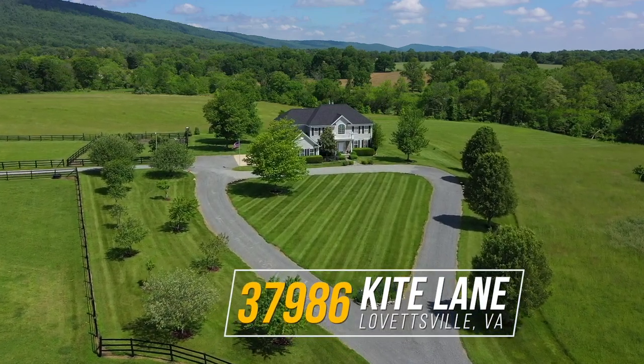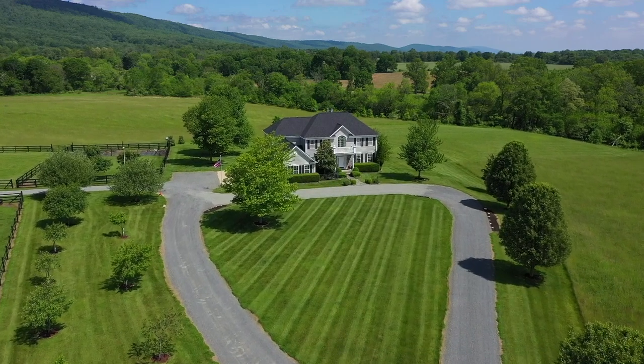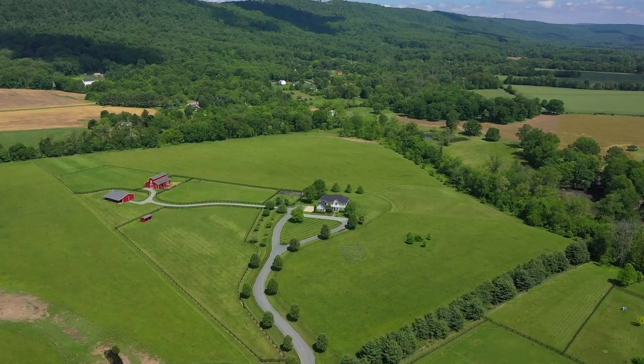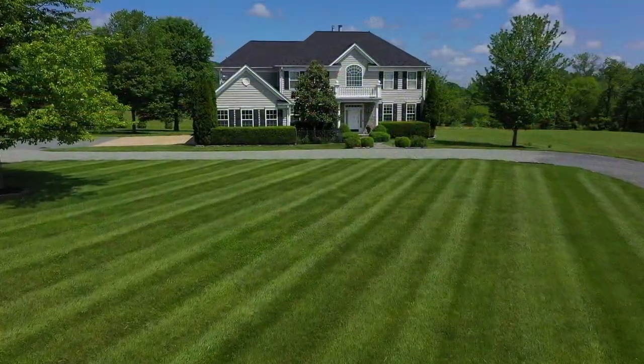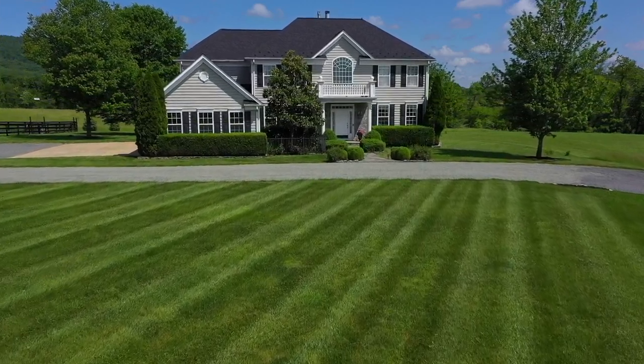Welcome home to 37986 Kite Lane in Lovettsville, Virginia. With incredible views and nestled on 29 scenic acres in the foothills of the Shorthill Mountains, this property is in pristine condition and shines with pride of ownership.